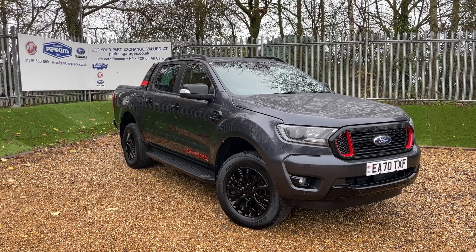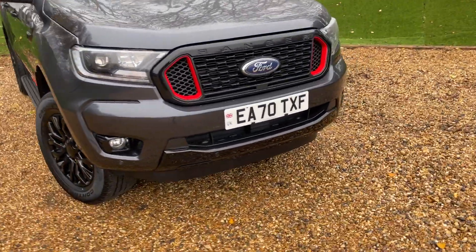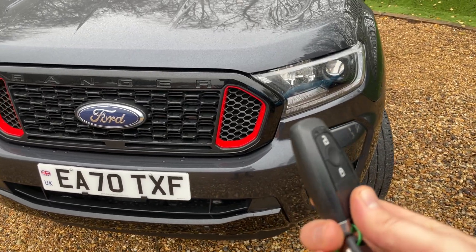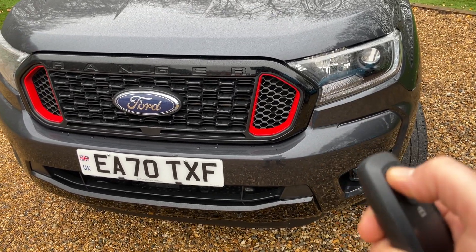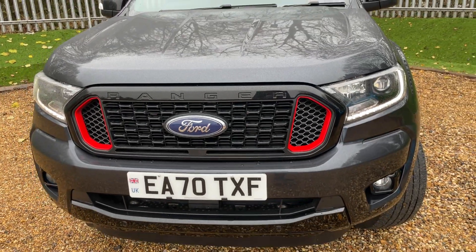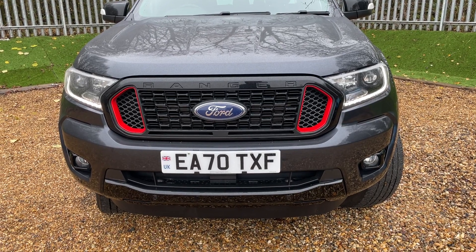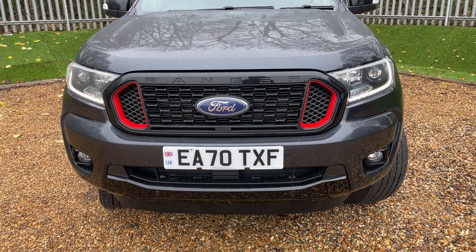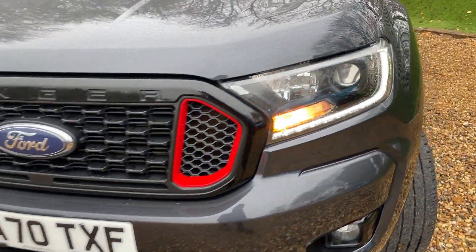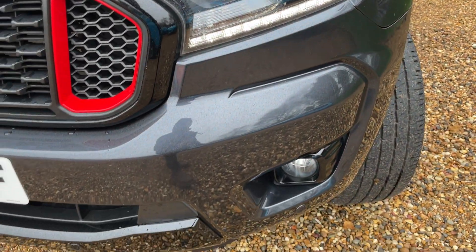We're going to begin at the nearside front bumper, where I present the remote central locking key. Clicking the unlock button wakes up the daytime running lamps. Quick disclaimer — they may appear to be flashing in the video due to the camera's recording frequency, but in real life they're not flashing and look absolutely incredible. They are part of the LED headlights, complemented with LED front fog lights.